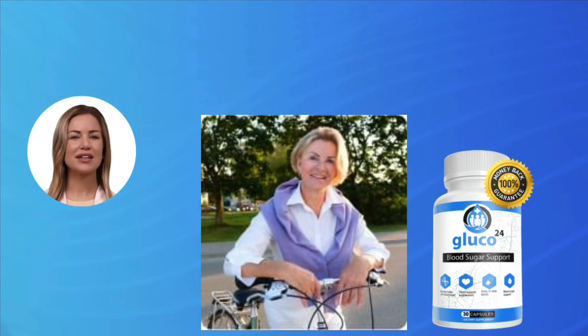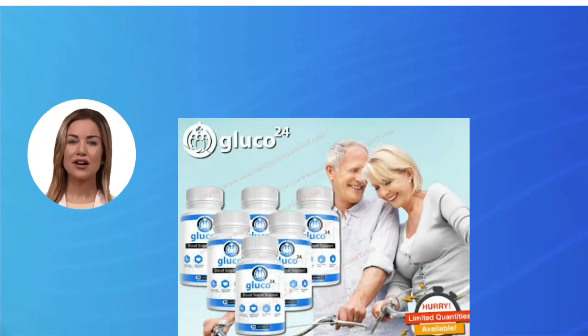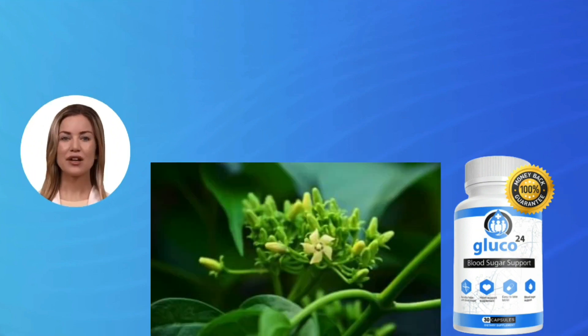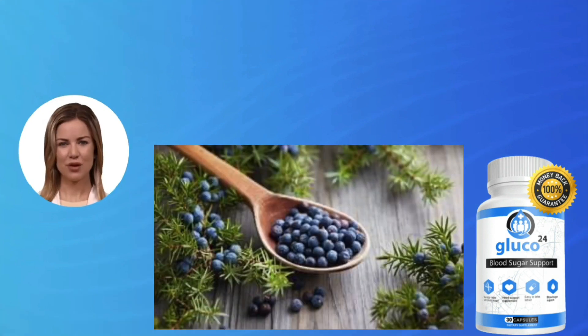Does Gluco 24 really work? The answer is yes. After many laboratory tests, the researchers identified a natural formula with concentrated ingredients. Gluco 24 is entirely natural, secure, and efficient. Every day thousands of customers take Gluco 24 with pleasure and we have never heard of a side effect. Each capsule is produced in the USA in a cutting-edge GMP (Good Manufacturing Practices) certified and FDA registered facility.